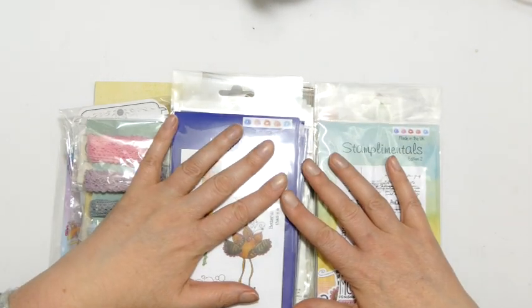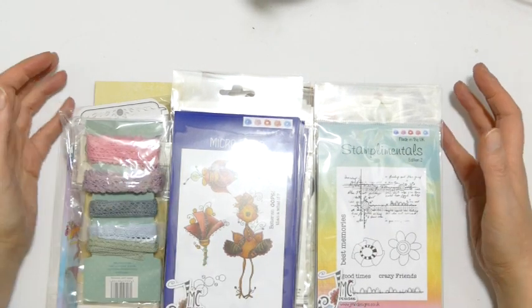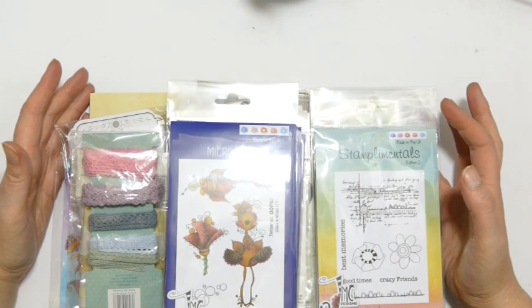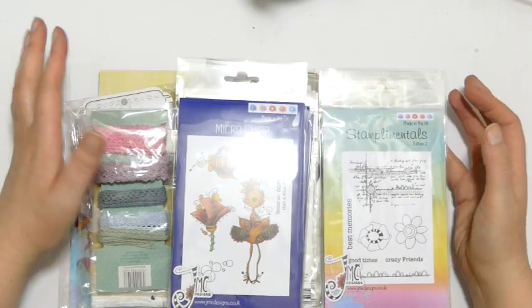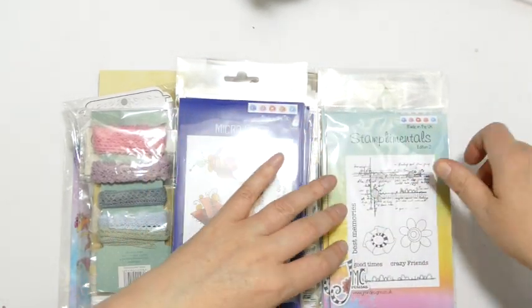All together I've just counted this up and there's just over a hundred and fifty pounds worth of stuff, so it's well worth having a nosy, watching what's in it and entering as well — which I will give you the details of. So I have some of my stuff and some other stuff.